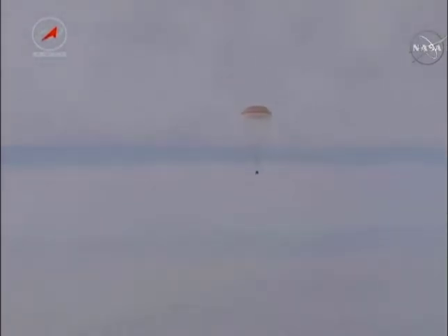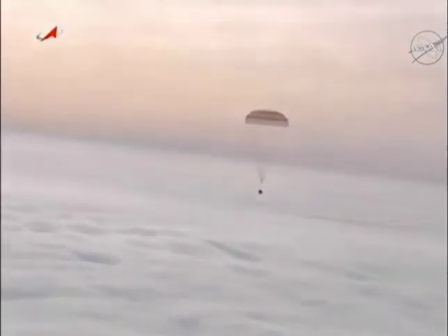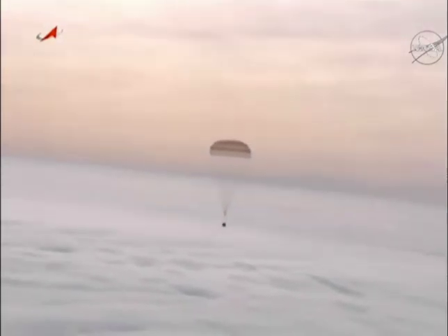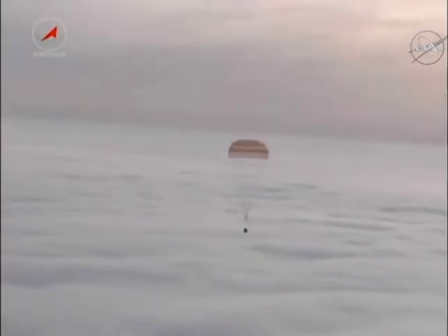We actually have replays now of the Soyuz spacecraft as it was under parachute. This view coming from one of the Russian Mi-8 helicopters, which was circling the landing zone waiting for the Soyuz craft to descend. This is a replay from just under an hour ago as the Soyuz spacecraft was descending under parachute. You can see the thick cloud cover and the overcast sky, but a beautiful light — the Soyuz landing just a few hours after sunrise in Kazakhstan.